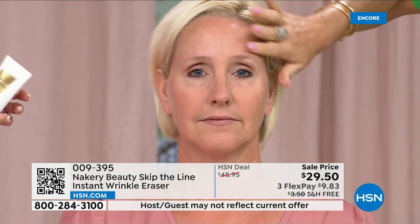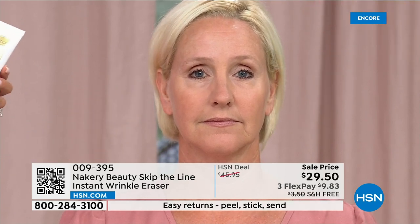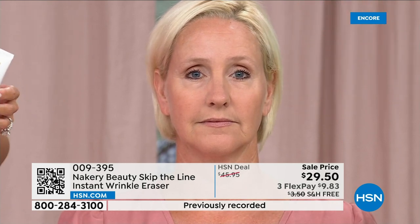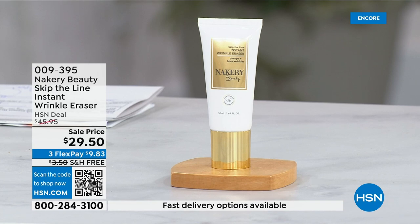It gives you that makeup flawless finish — look at her pores. Nacre Beauty is a clean beauty brand that won the Rising Star Award and Customer Choice Beauty Award here. It's a product that sells out time and again. It's exclusive to HSN — not finding it anywhere else. You've seen it on the Today Show, read about it in major beauty magazines, but it's only here.